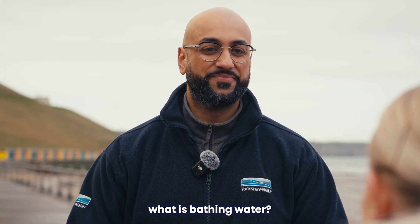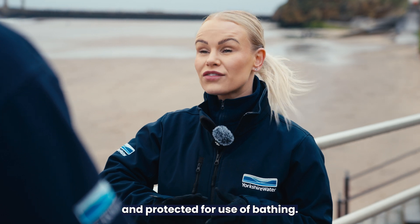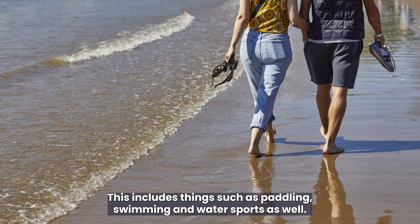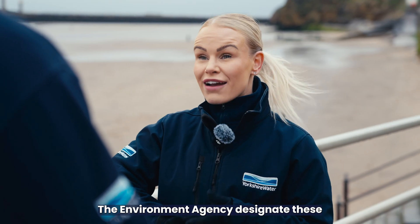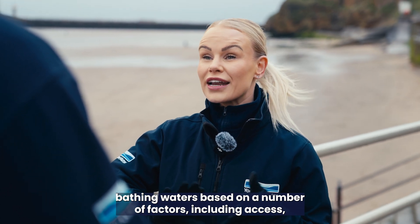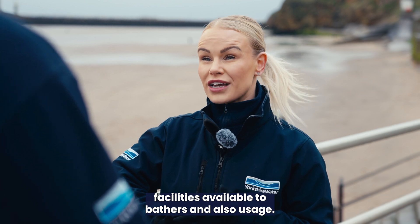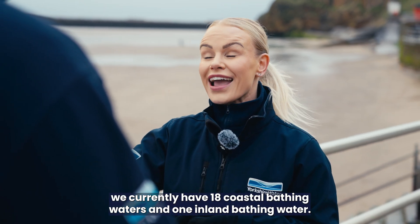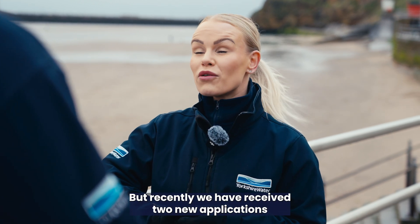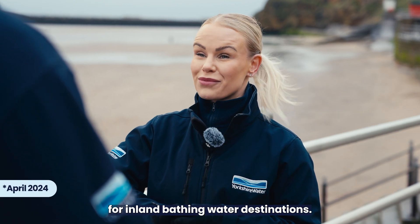So Faye, what is bathing water? A bathing water is an area of water designated and protected for use of bathing. This includes things such as paddling, swimming and water sports as well. The Environment Agency designates these bathing waters based on a number of factors, including access, facilities available to bathers and also usage. In Yorkshire, we currently have 18 coastal bathing waters and one inland bathing water, but recently we have received two new applications for inland bathing water destinations.